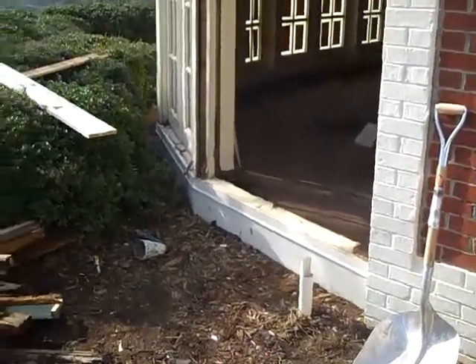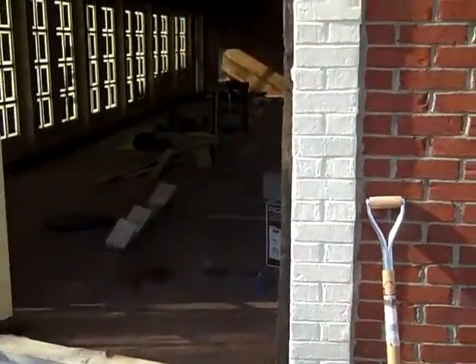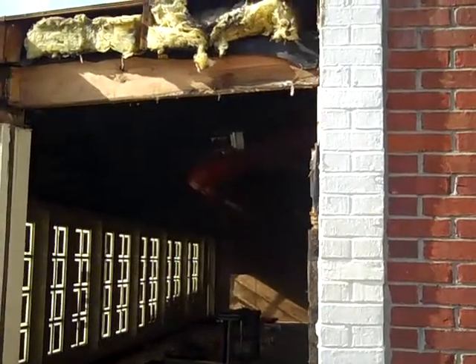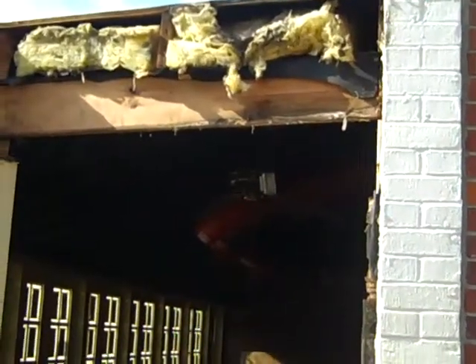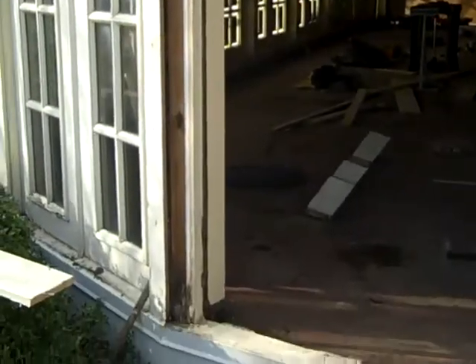This is the rotten wood window after we got it out. Still in pretty rough shape. We're doing minimal as possible to get it back functional.